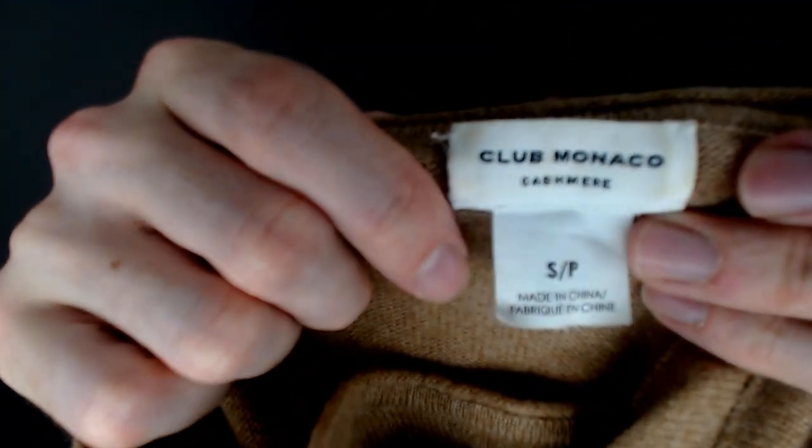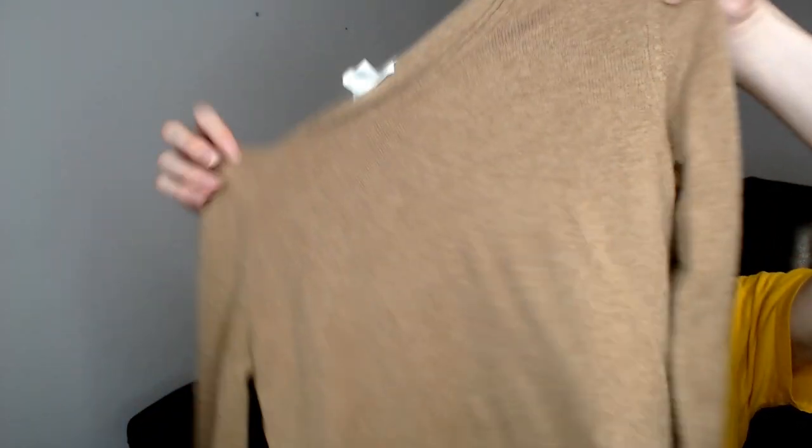Speaking of 100% cashmere, we have a Club Monaco small cashmere sweater. This is 100% cashmere and it's got two tones. Cashmere is super soft — this is absolutely going to do well once it gets in season. 100% cashmere, 100% silk — those super fabrics are always great.